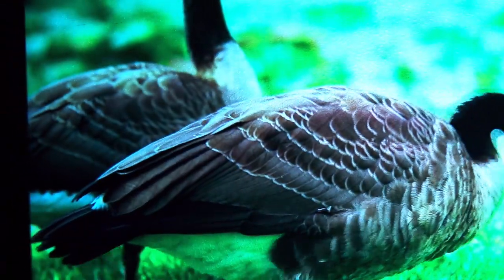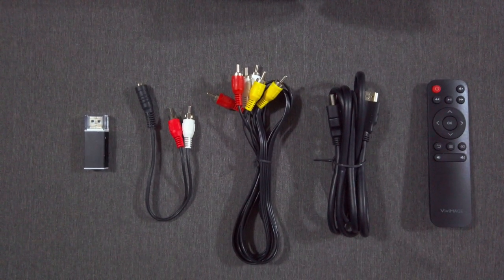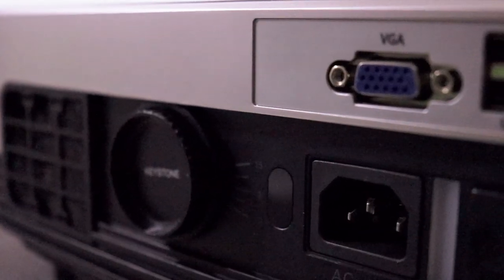Inside the box, you'll find all the necessary accessories to get you up and running: an audio adapter, AV cable, HDMI cable, the remote control, and a card reader for portable media playback.